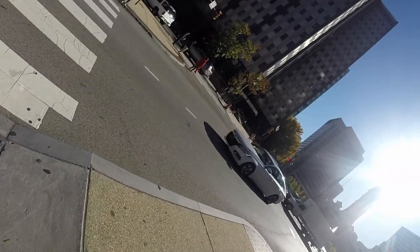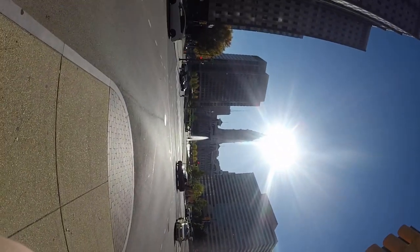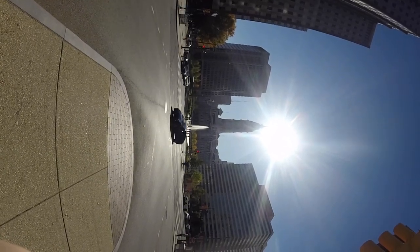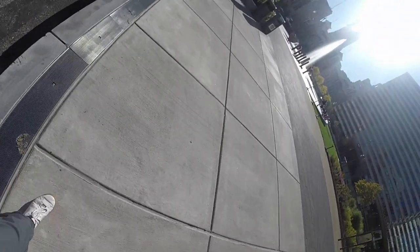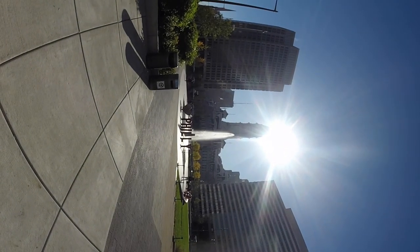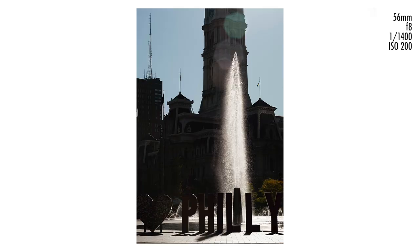Heading back towards the train station I see the 'I Love Philly' sign with the fountain behind it — the light is just coming up above City Hall and it's kind of interesting but not good. I try getting a little closer to make a similar shot but then I'm too close to get everything in the frame. Doesn't work out either, so moving on.